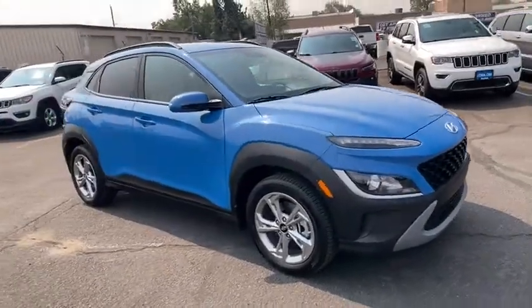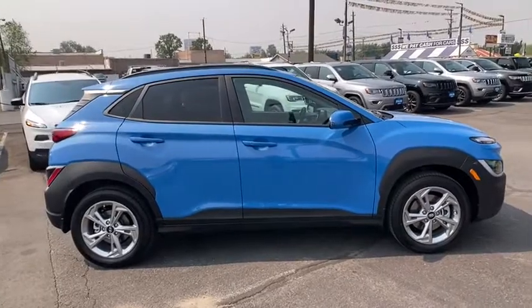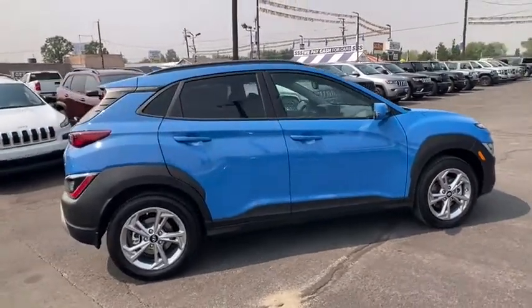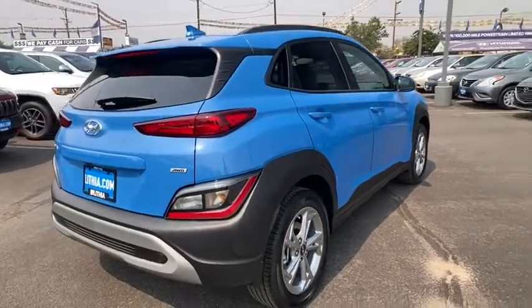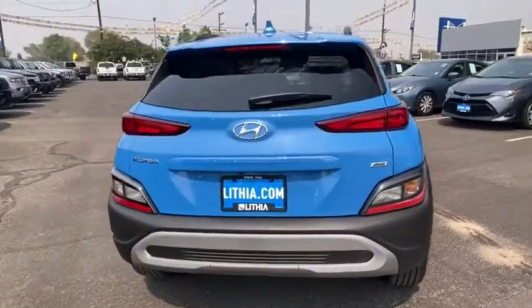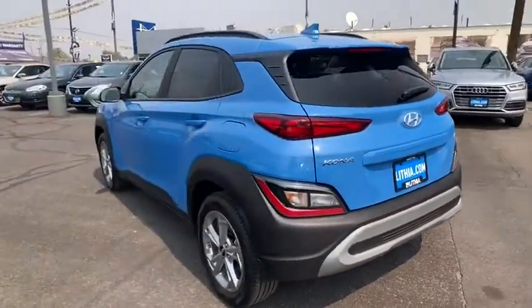We are pleased to show you the 2022 Hyundai Kona. The Hyundai Kona provides a wide variety of functionality in a small SUV body. The energetic design is perfect for those looking to marry their adventurous side with their urban lifestyle. Here are some of this vehicle's great options.